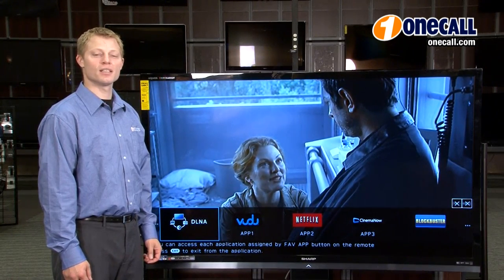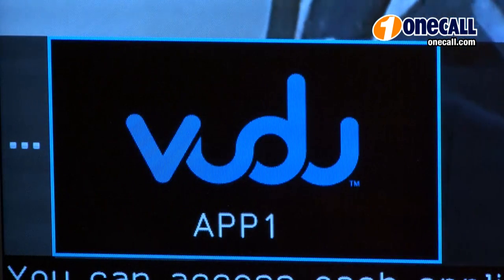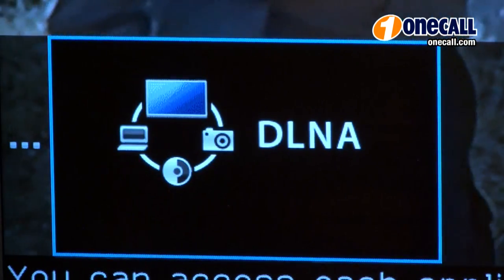You can enjoy virtually unlimited entertainment with streaming media through Netflix, Vudu, Cinema Now, and other customizable internet content.